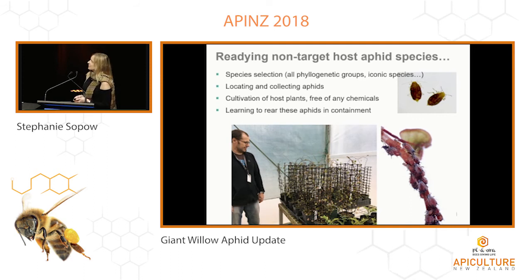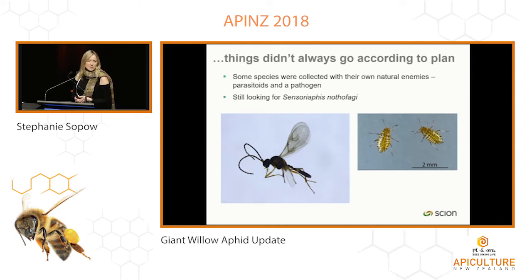There have been a few unexpected challenges along the way. Some collected aphids came in with their own parasitoids and with a pathogen, and some colonies were wiped out completely. The picture on the left shows one of the parasitoids from one of our native aphid species — it's not in GenBank and is probably new to science. We're still looking for the elusive aphid found on beech, one of these ancient species, but we have a good lead near Christchurch and are waiting for spring to go looking for it.